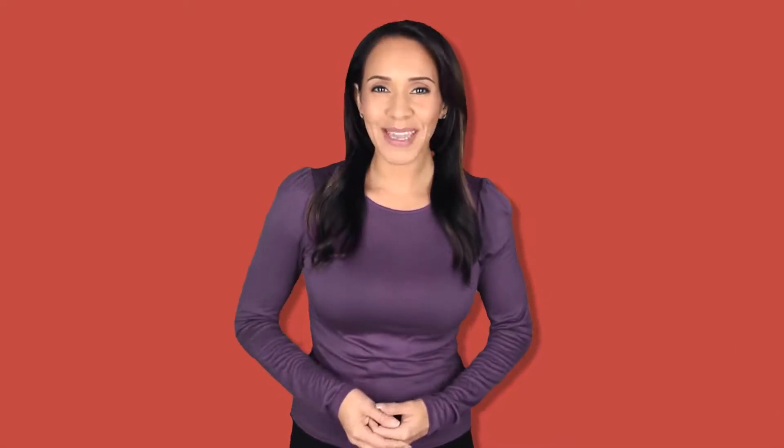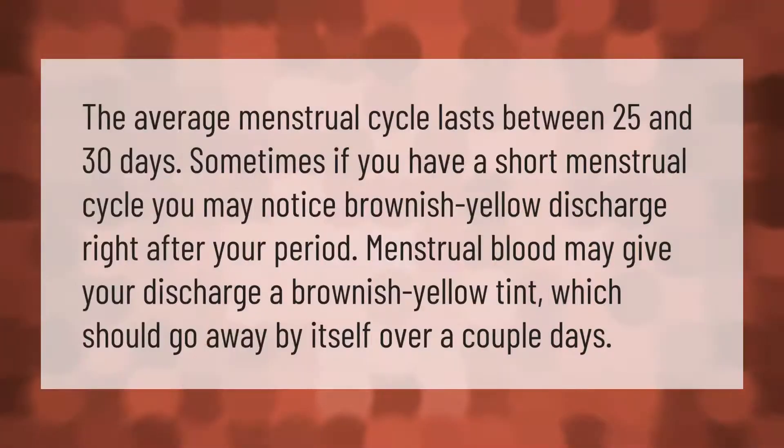The average menstrual cycle lasts between 25 and 30 days. Sometimes, if you have a short menstrual cycle, you may notice brownish-yellow discharge right after your period. Menstrual blood may give your discharge a brownish-yellow tint, which should go away by itself over a couple of days.